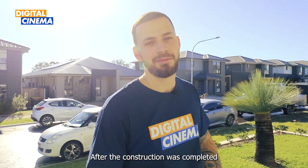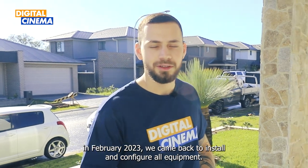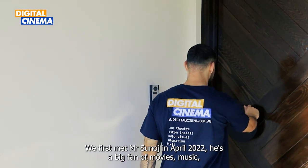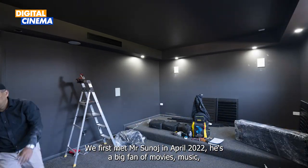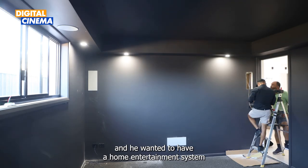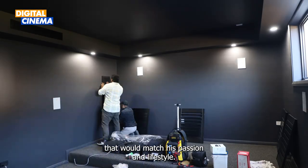After the construction was completed in February 2023, we came back to install and configure all the equipment. We first met Mr. Sinich in April 2022. He's a big fan of movies and music, and he wanted to have a home entertainment system that would match his passion and lifestyle.